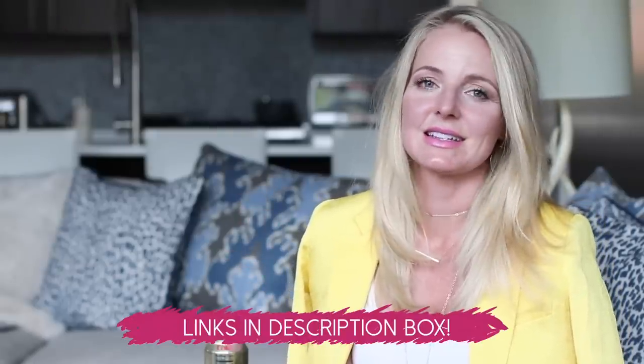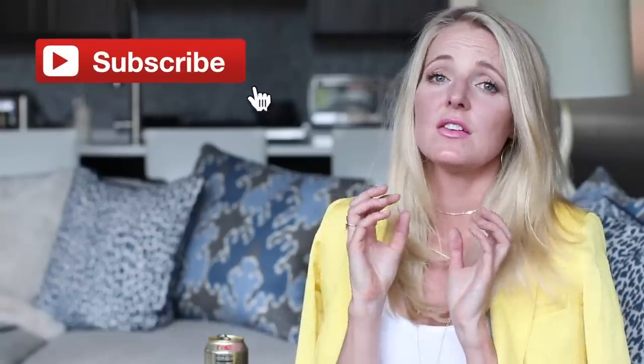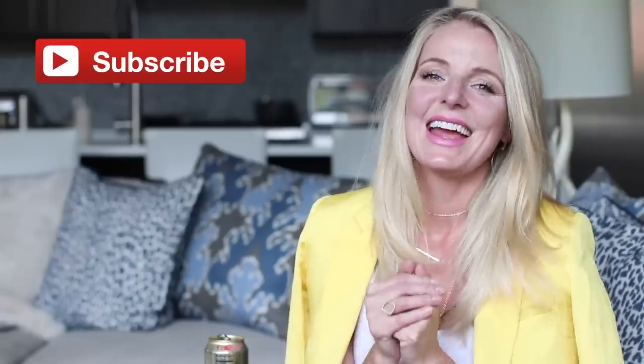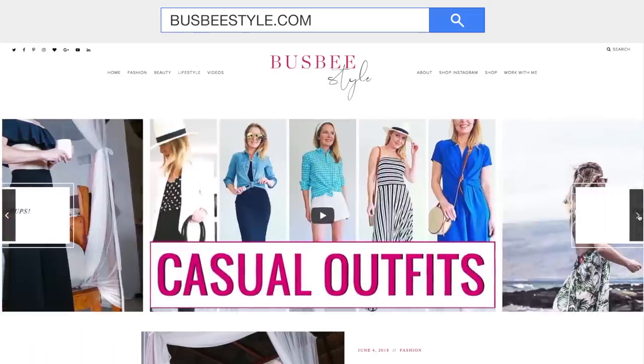Those were the bonus tips — I hope you enjoyed them. I will put links to things I featured that are still available below in the description box for you to check out. Do let me know if you have any questions. If you haven't subscribed to my channel already, I hope you will. Over on the website, busbystyle.com, I have all different content, so be sure to go check that out. Thank you so much for watching — I hope that was helpful, and I will see you next time. Bye.